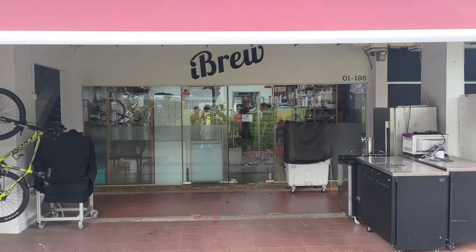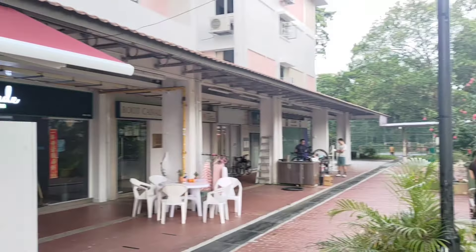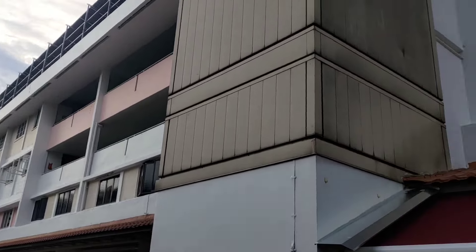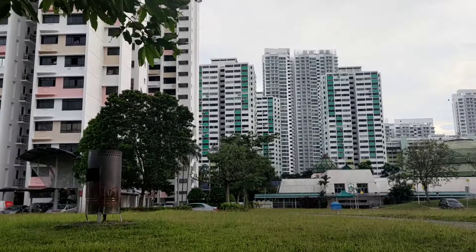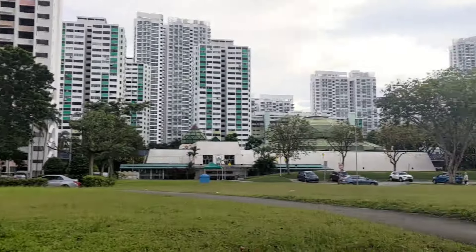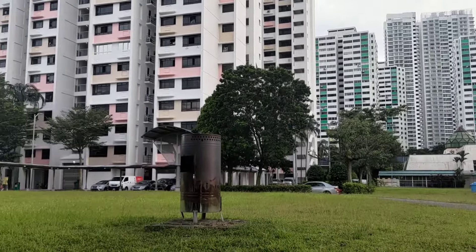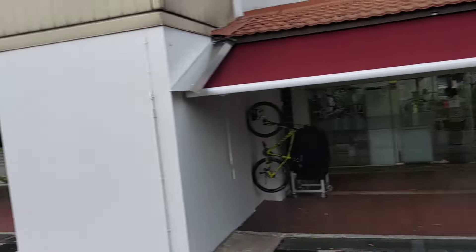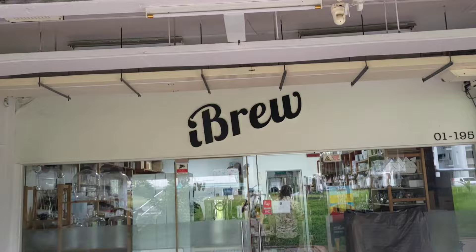This is the outside of the shop - we're in the base, almost like the basement, of a residential block. Clementi is quite nice. Singapore actually reminds me of Florida in the US climate-wise, but obviously with Asian-style buildings and it's cleaner. This is a really interesting shop.